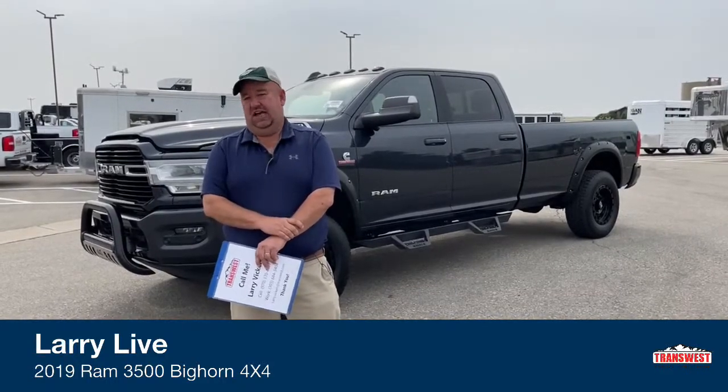Good morning everyone, I'm Larry with TransWest Truck Trailer RV, located in Frederick, Colorado. It's a little bit cooler out this morning and that puts everybody in a better mood — we've been under a heat spell for a while. The inventory item we're going to take a look at today is a trade-in that has had some aftermarket things done to it that increase it aesthetically but also from a practicality and longevity standpoint.